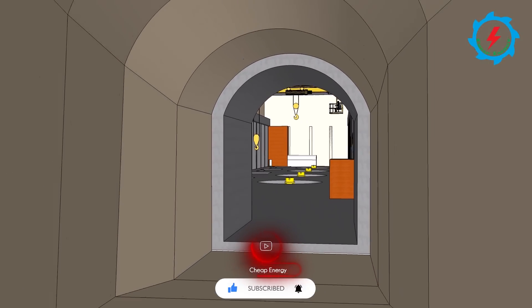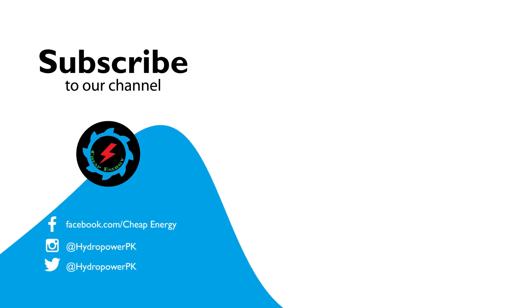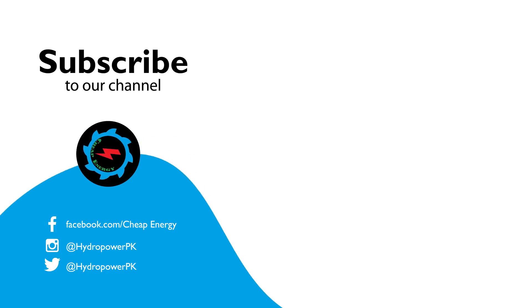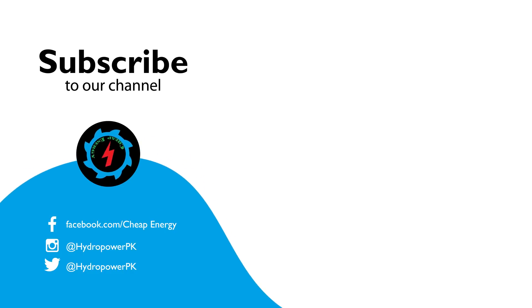Stay connected with our channel to enjoy upcoming episodes. Thanks for watching. Thumbs up if you like, and write your suggestions in the comment section. Don't forget to subscribe for more exciting videos.